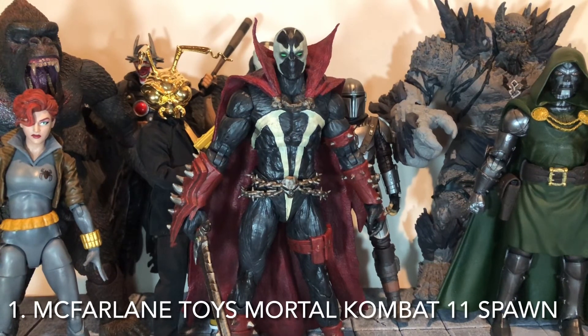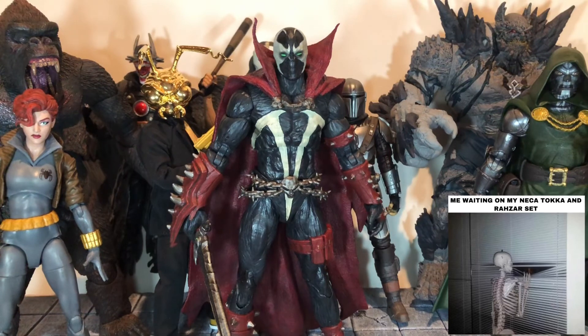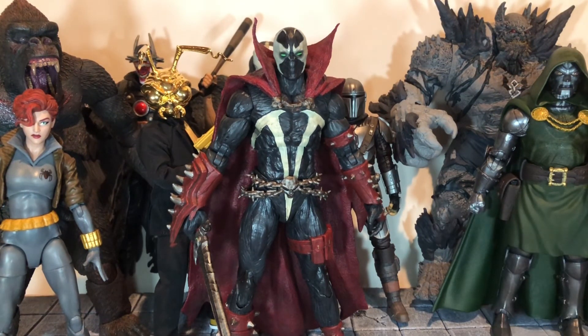And finally, my number one favorite figure of this year is the McFarlane Toys Mortal Kombat Spawn figure. Like Doctor Doom, this was a case of not having a really well-articulated Spawn figure in years, and this one definitely delivered. He had really good articulation, some really good sculpt and paint work — I loved everything about him. Originally I was going to give it to the Kickstarter Spawn, but I still don't have that or the Toga and Razor set, so they won't be going on this list. If you didn't get the Kickstarter Spawn, you should definitely get this one because it is just as good.